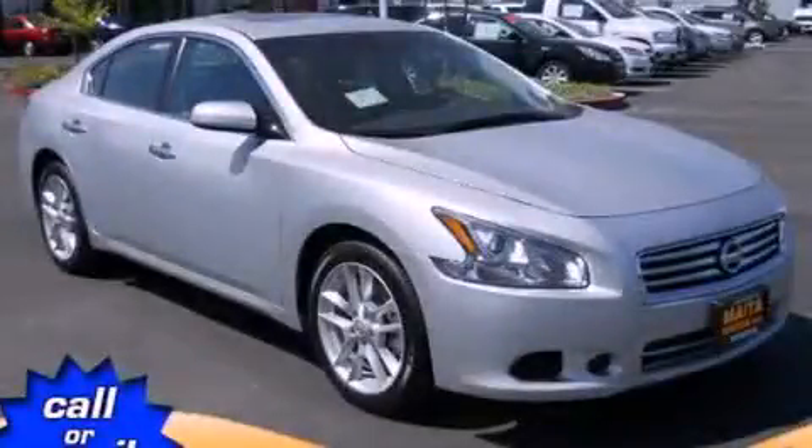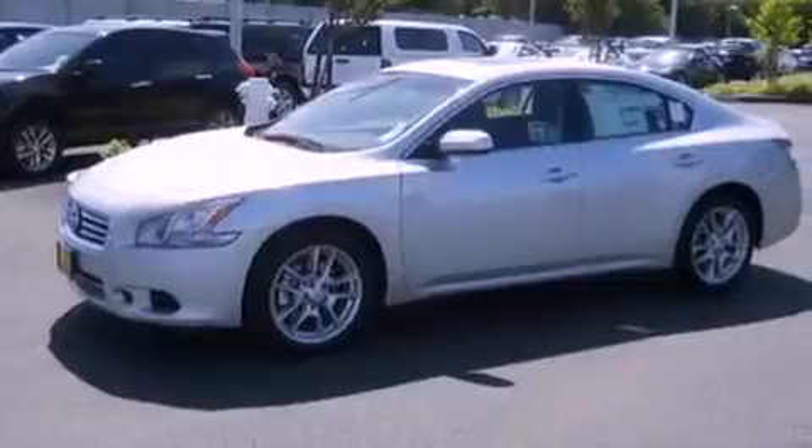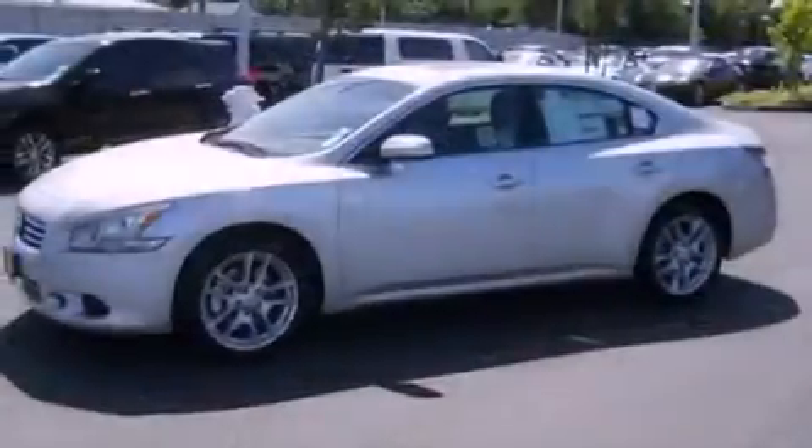This is a brand new, 2012 Nissan Maxima. Its top features include a moonroof, a low tire pressure indicator, aluminum wheels, and traction control and stability control systems.